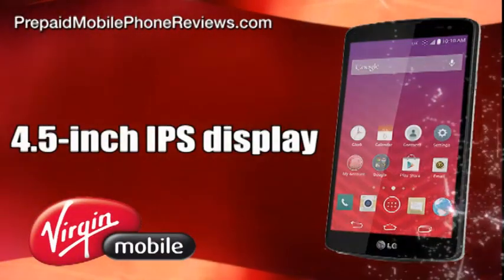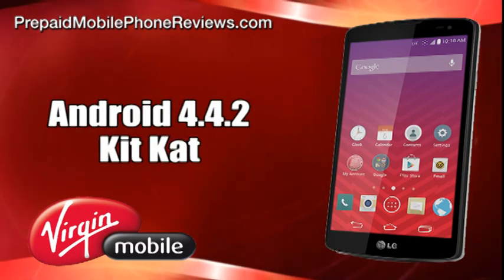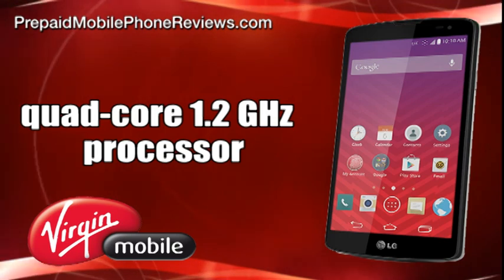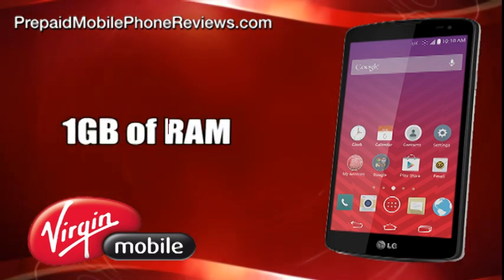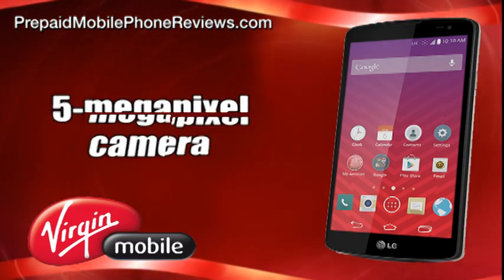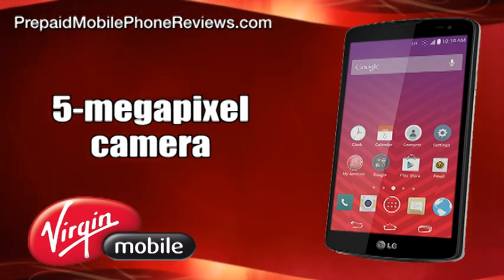LG Tribute features a 4.5-inch IPS display, Android 4.4.2 KitKat operating system, quad-core 1.2GHz Qualcomm Snapdragon 400 processor, 1GB of RAM, and 4GB of internal storage. It comes with a 5-megapixel camera with HD 1080p video capture.